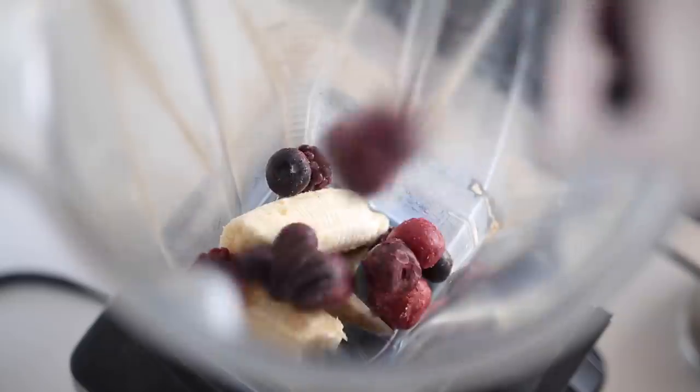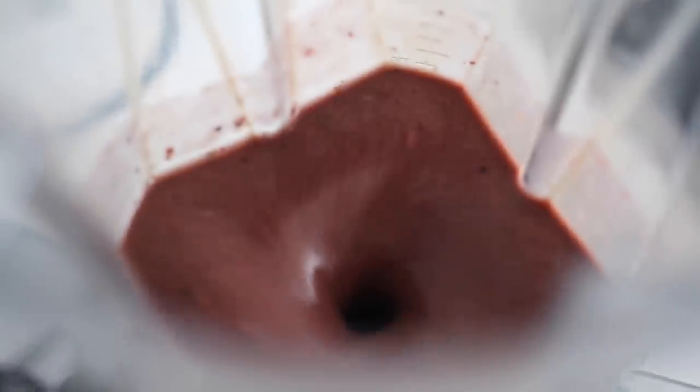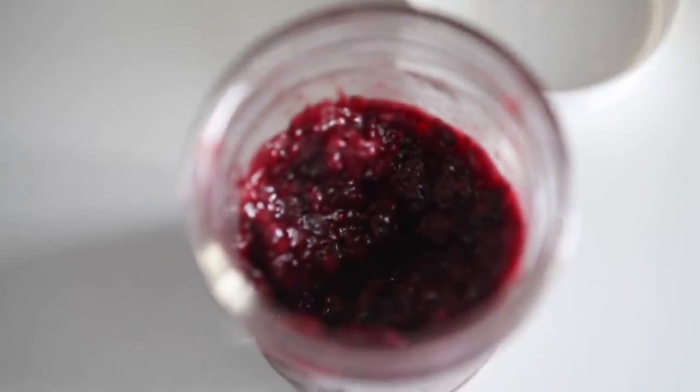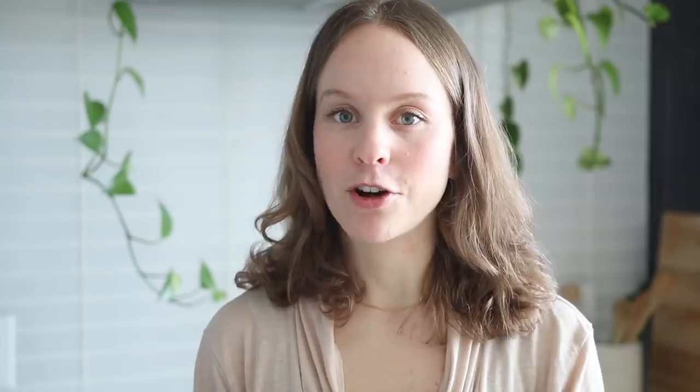I love berries in all kinds of ways. Having a fresh handful is great, and I always keep a bag of frozen berries in my freezer for adding to smoothies in the morning. I also love making chia jam — I have a whole recipe on my blog on how to make chia jam with berries, linked below.